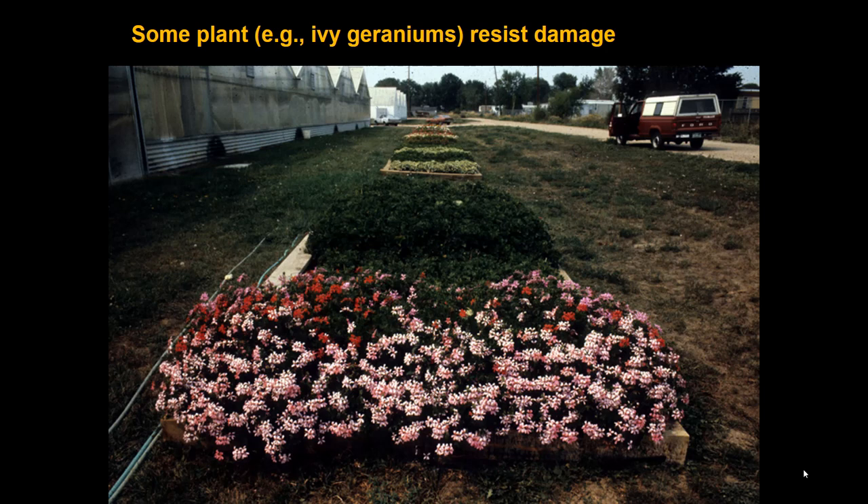Some cultivars are less susceptible than others. Among geraniums — which are so heavily damaged we often call it the geranium budworm — standard geraniums are very susceptible, but ivy geraniums, which lack the sticky foliage, are not susceptible to this insect at all. Tobacco budworm is mostly a topic for a later course on ornamental plants, but given how closely related it is to the corn earworm and other climbing cutworms, this was a good point to introduce it. Next we'll cover codling moth.